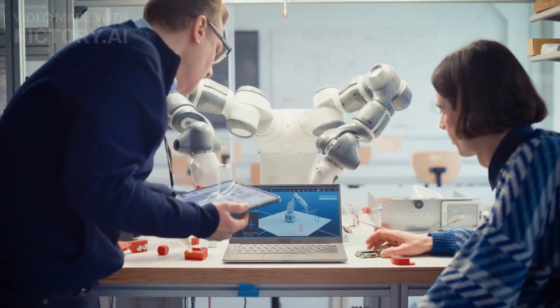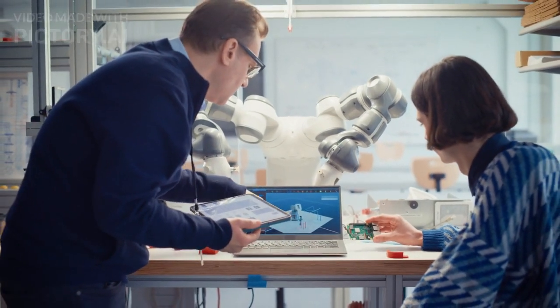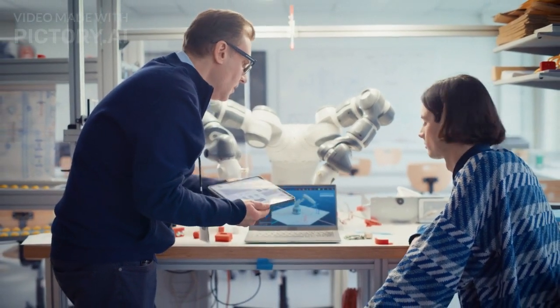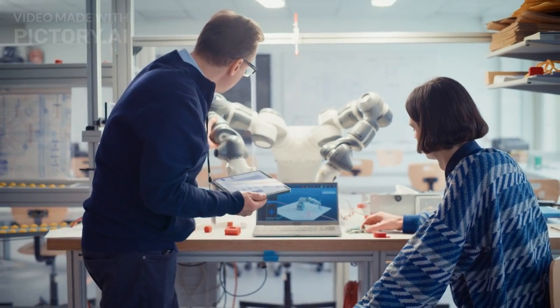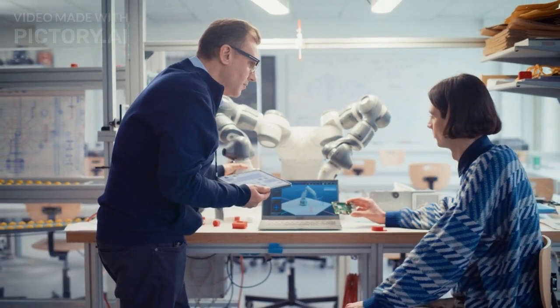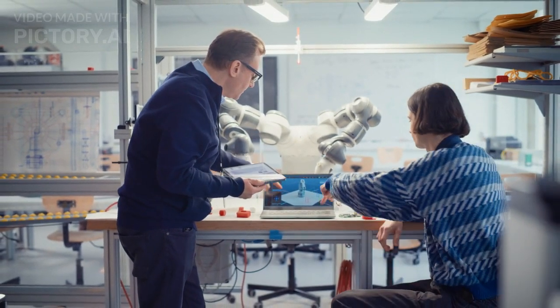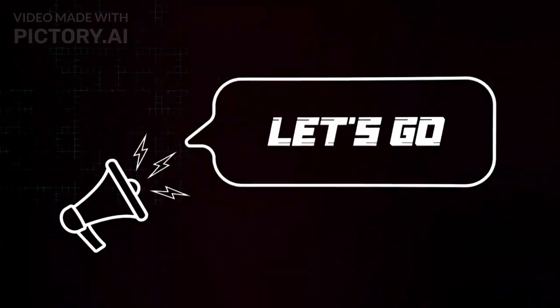Are you a computer engineering student looking for some innovative project ideas to showcase your skills and stand out from the crowd? Well, you are in the right place. Today, we are going to explore the top 10 innovative computer engineering project ideas that are perfect for both diploma and degree students. Let's dive in.